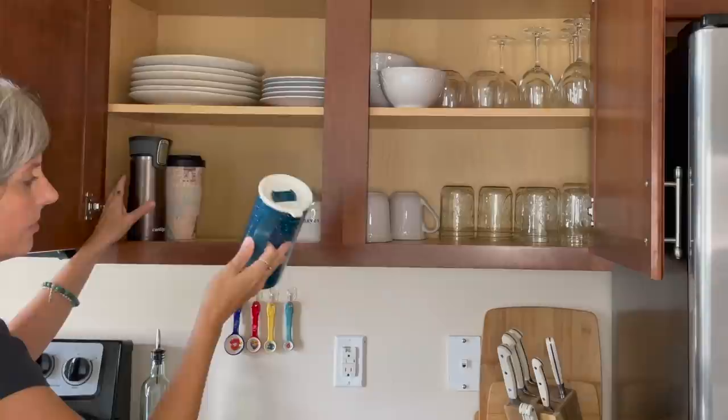Day four: kitchen. This is truly the hardest place for me to declutter — it is honestly the heart of our home. I love to bake from scratch and cook big family dinners, so I tend to have a lot of utensils, dishes, pots, and pans.